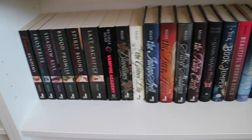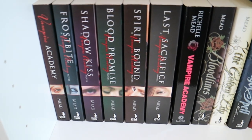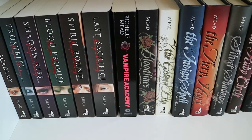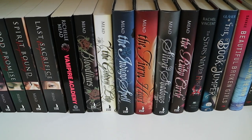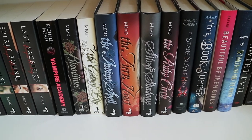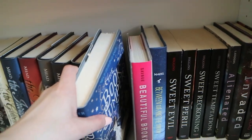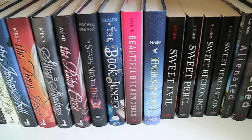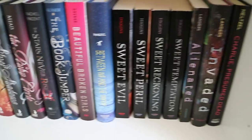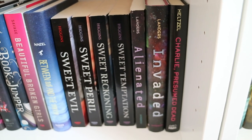And then the last shelf on this third bookcase — my entire Richelle Mead collection. Vampire Academy, Frostbite, Shadow Kiss, Blood Promise, Spirit Bound, and The Last Sacrifice. Then the 10th anniversary edition of Vampire Academy. The Bloodlines series: Bloodlines, The Golden Lily, The Indigo Spell, The Fiery Heart, Silver Shadows, and The Ruby Circle. Then The Stars Never Rise by Rachel Vincent. The Book Jumper. Beautiful Broken Girls by Kim Savage. Between Us and the Moon by Rebecca Maizel. Sweet Evil, Sweet Peril, Sweet Reckoning, and Sweet Temptation by Wendy Higgins. Alienated and Invaded by Melissa Landers. And Charlie, Presumed Dead by Anne Heltzel.